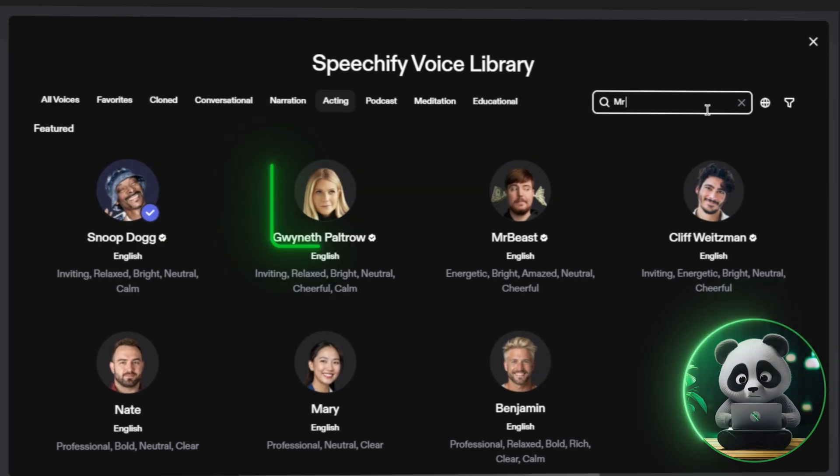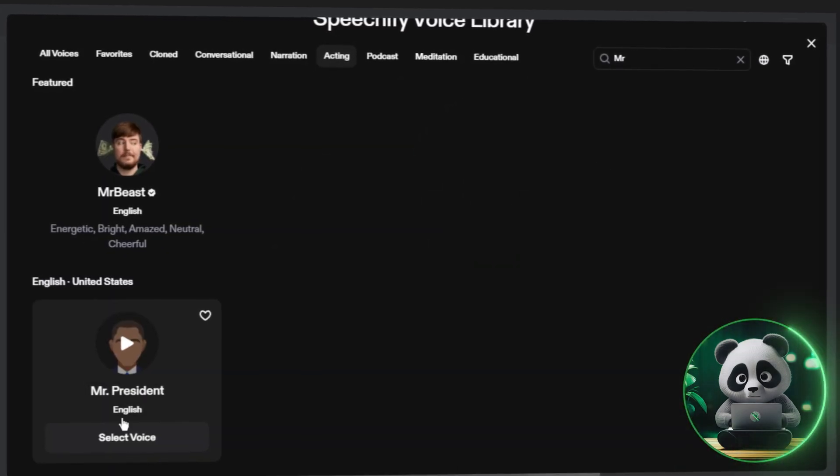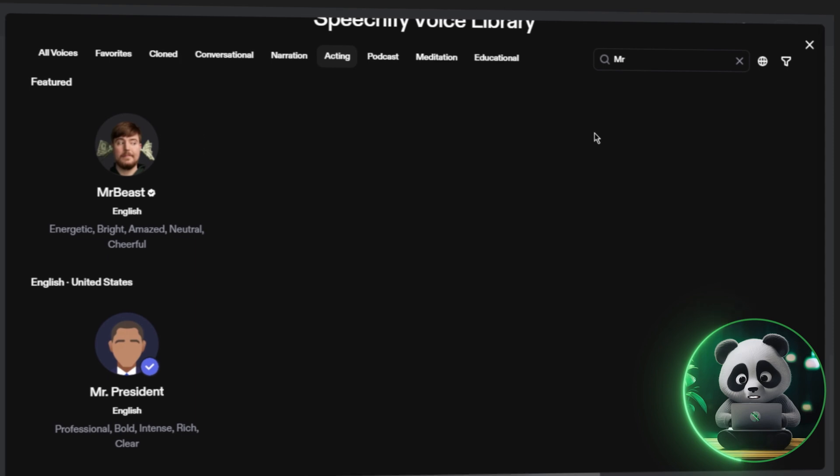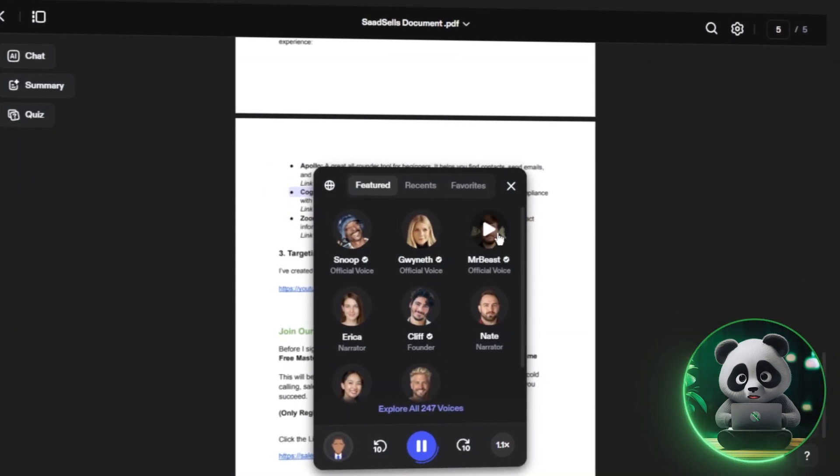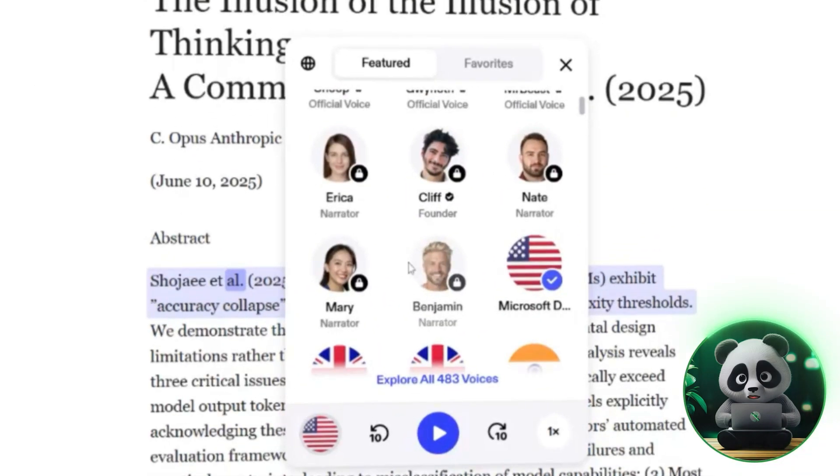Premium users get access to voices like Snoop Dogg, Gwyneth Paltrow, MrBeast, and even narrators that sound like Barack Obama or Dwight from The Office. It's a fun way to make listening to your notes or emails more engaging.